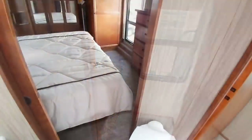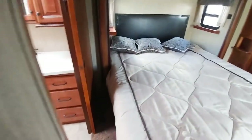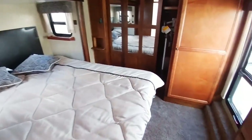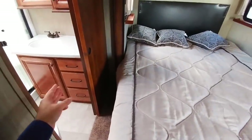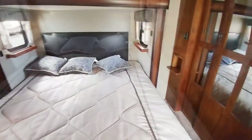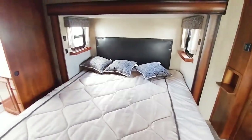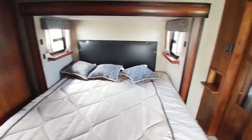The bathroom has two doors — one from the main part of the coach and another right here. Going into the master bedroom, it is a king size bed and it gives you a lot of space around both sides of the bed. On one side you have the entrance to the bathroom with about a foot of space, and on the other side about 16 inches — just a lot of space to get onto and out of the bed. I like these little shelves on each side of the bed for your cell phone, drinks, whatever you might want to put there.